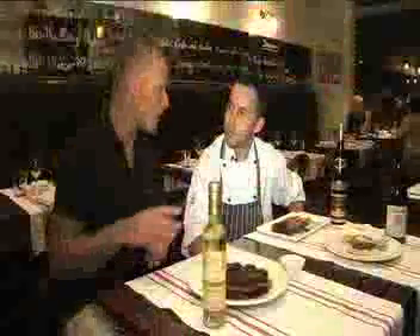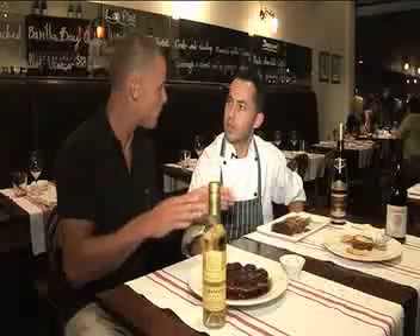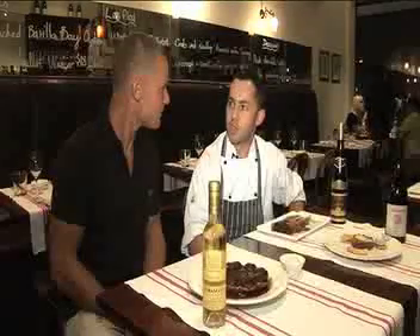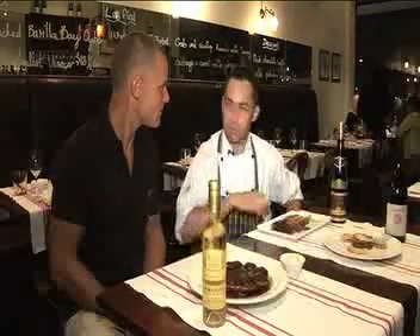You were saying before that you do month-by-month specials where you focus on different regions. Yeah, we choose a different region, match the wine and the food together, run a month of specials just on that region, and keep the menu pretty broad across the range.